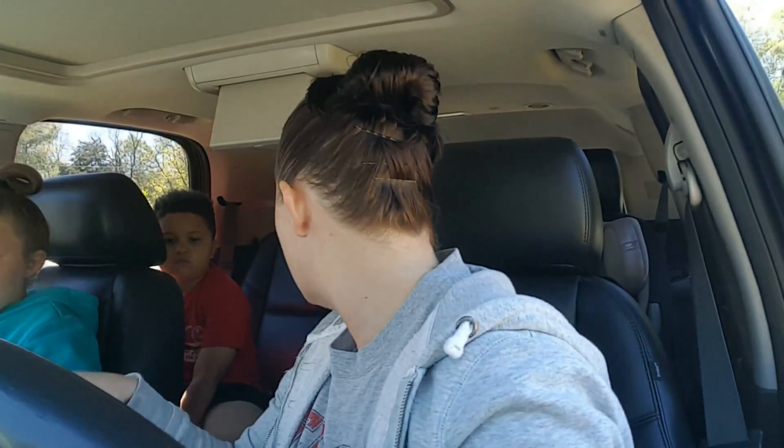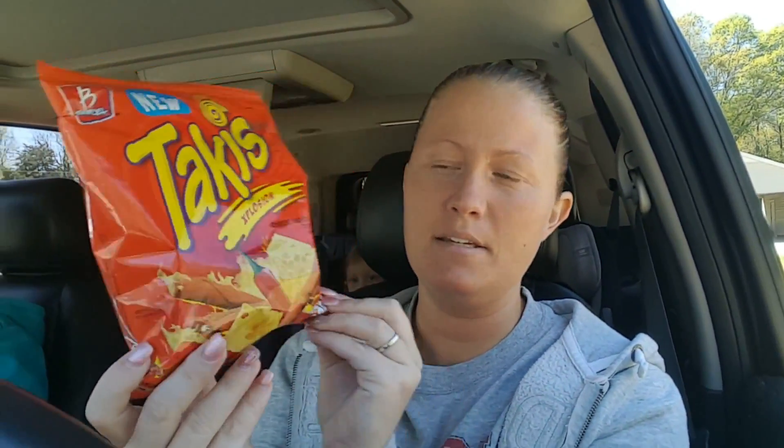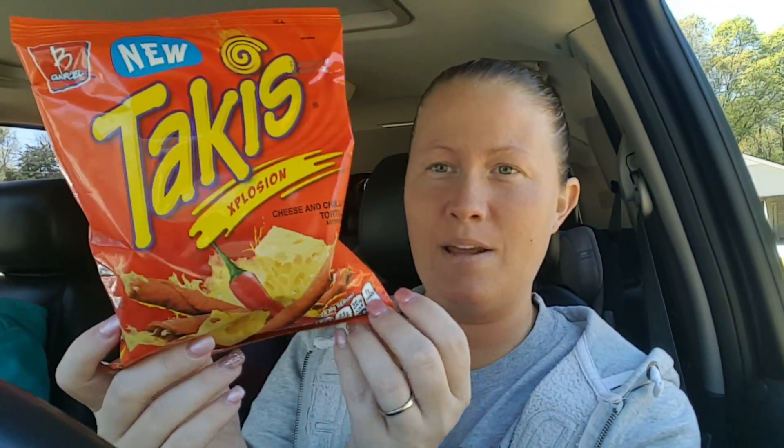Brooklyn wanted to show what she got — she got the Explosion Takis. I can't eat these, that makes my stomach hurt just thinking about it, but she grabbed them because they like the hot stuff.